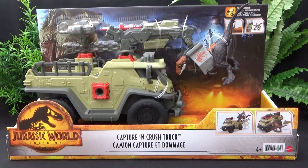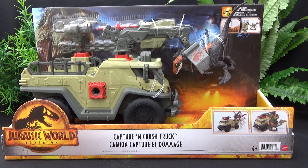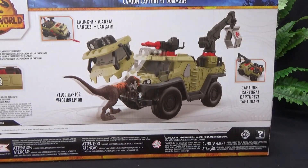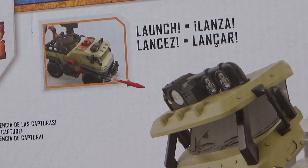Hey guys, it's BrennanThePaleodude, and welcome back to another Jurassic World Dominion review. Today we'll be taking a look at the Capture and Crush truck. It just hit shelves here in Canada — we've got them now in Walmart, and I'm pretty sure they will be appearing in Toys R Us pretty soon.